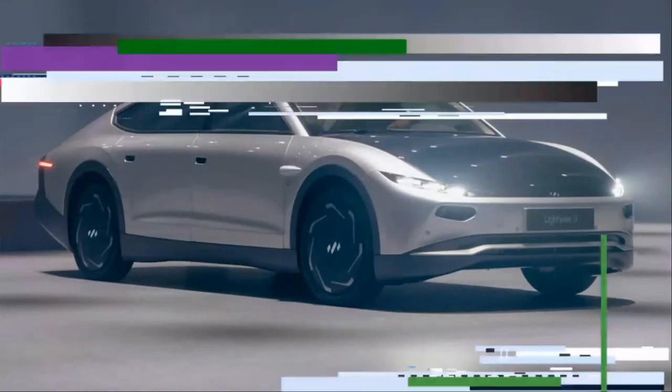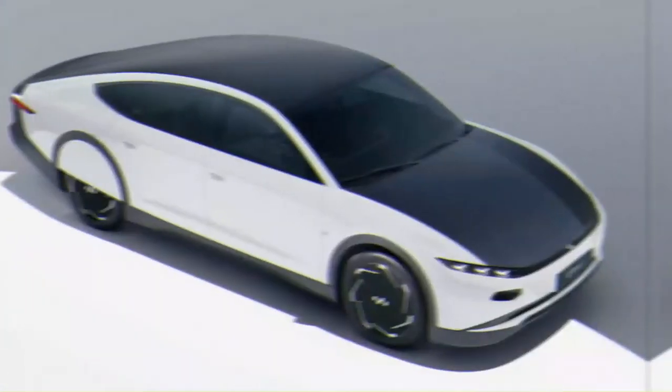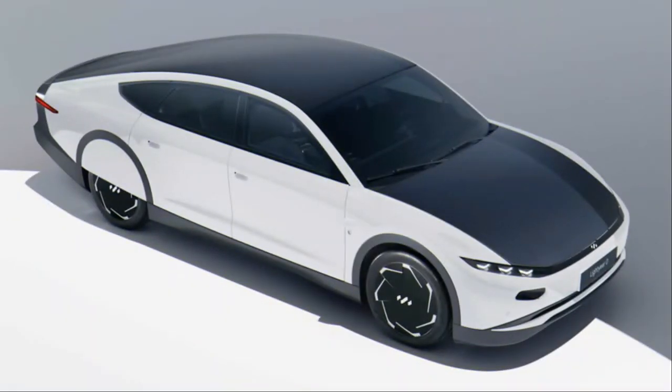The actual finished product, the so-called Lightyear Zero, is now here, and while it closely resembles the One both visually and on paper, it's the sunny car that is promised to enter production this fall before reaching initial customers before the end of 2022.